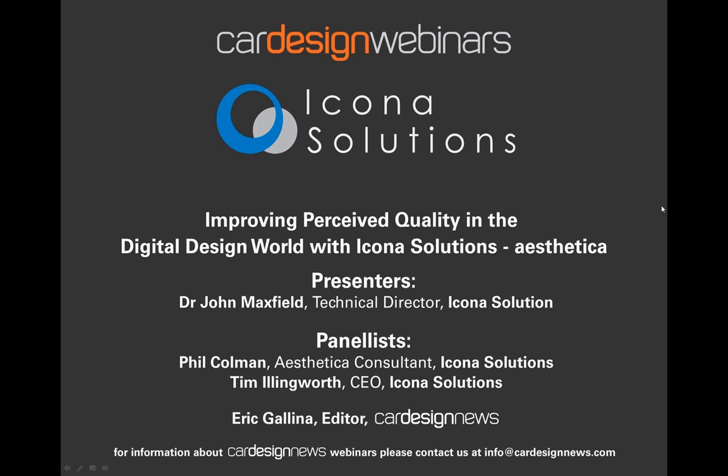The broadcast is now starting. All attendees are in listen-only mode. Hello, thank you for joining us for the Perceived Quality in the Digital Design World webinar presented by Icona Solutions.